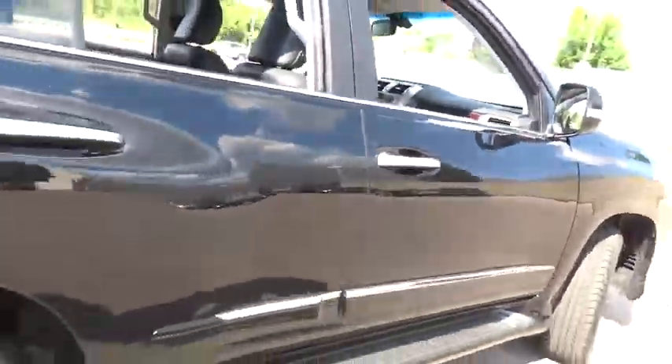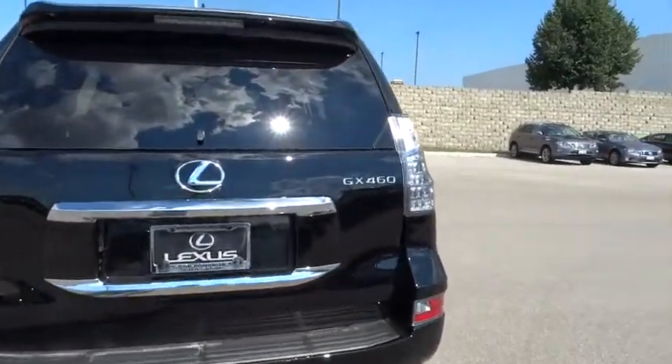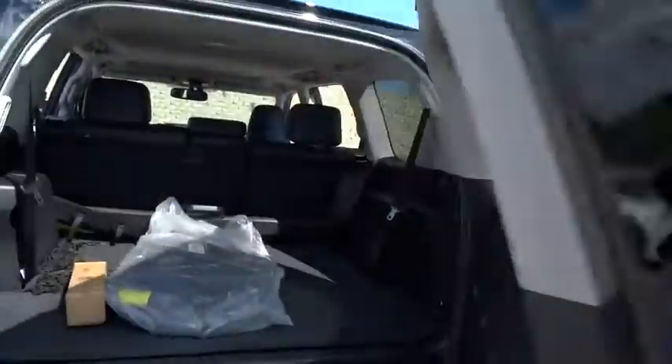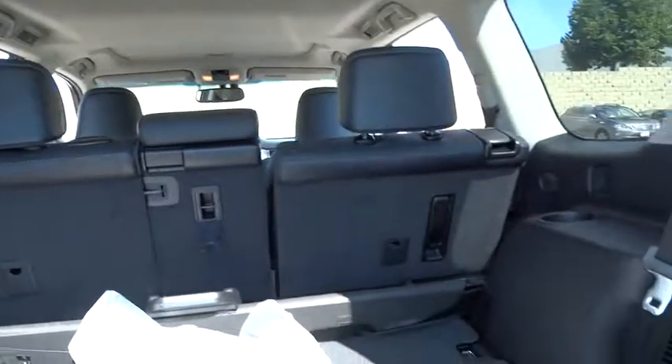Here are some of this vehicle's great options: navigation system, anti-lock braking system, traction control, stability control, keyless entry, backup camera, steering wheel audio control, power passenger seat, Bluetooth, and moonroof.